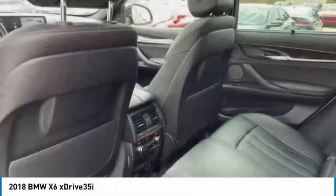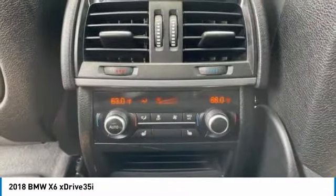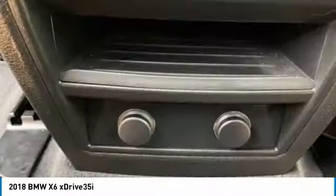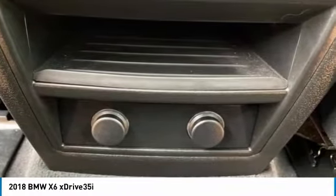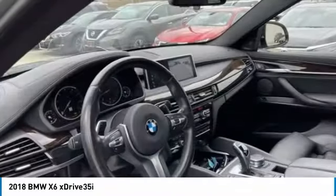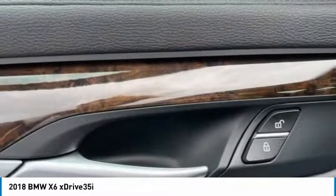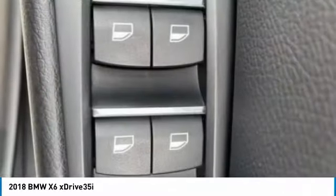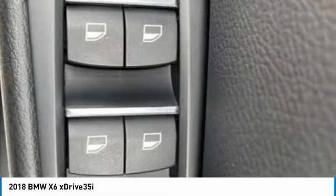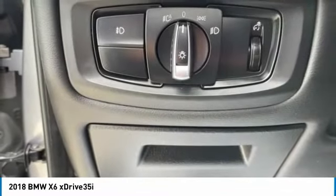This beauty will make even your house keys jealous. Drive it today. The X6 Sports Activity Coupe.